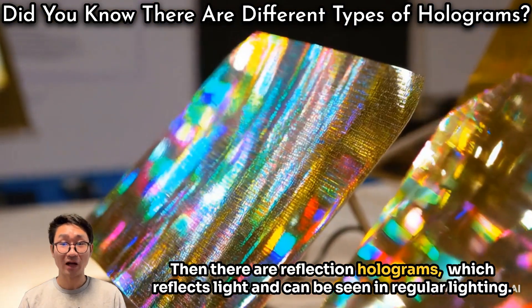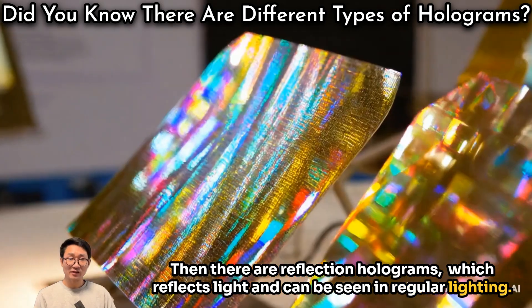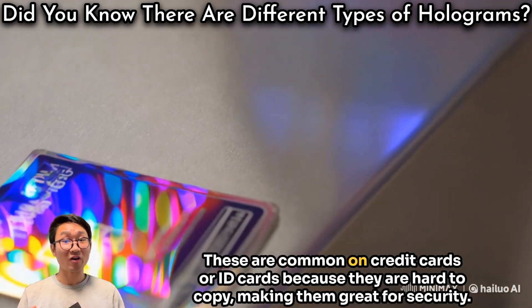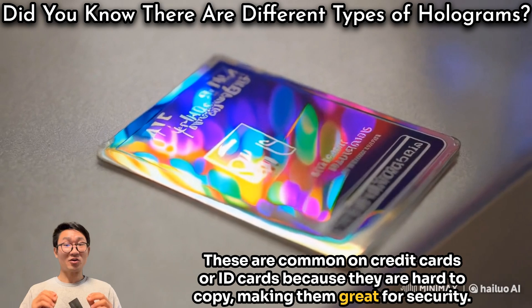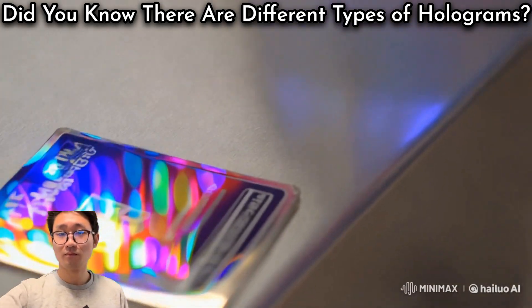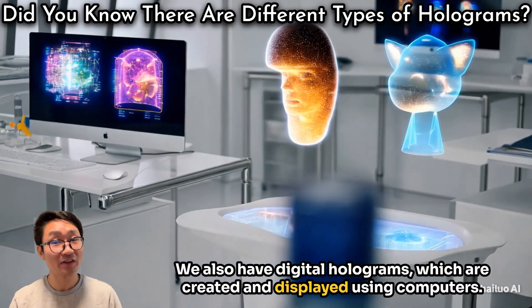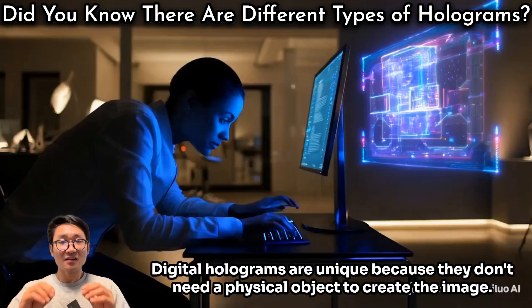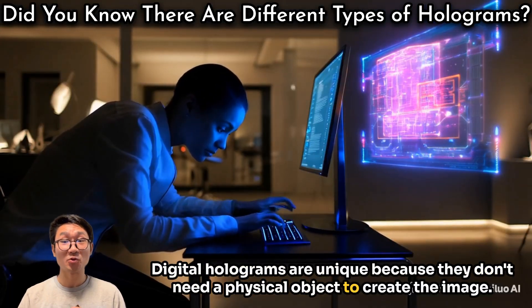Then there are reflection holograms, which reflect light and can be seen in regular lighting. These are common on credit cards or ID cards because they are hard to copy, making them great for security. We also have digital holograms, which are created and displayed using computers. Digital holograms are unique because they don't need a physical object to create an image.